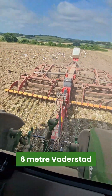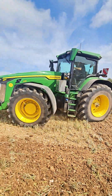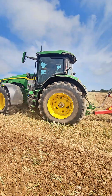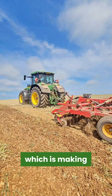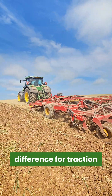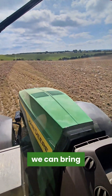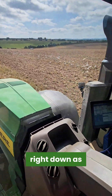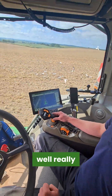We're running our 6m Vaderstap top down. We've got central tyre inflation on the tractor, which is making a very nice difference for traction in the field, adjusting pressures as we're going along. We can bring our wheel slip right down to as minimal as possible, and it's handling it well really.